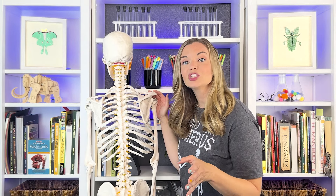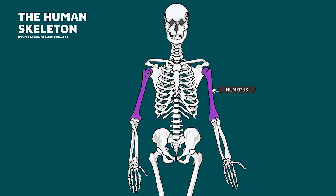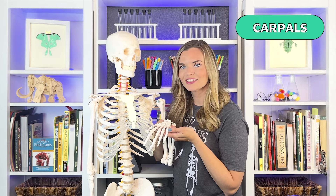Each arm is attached to a shoulder blade or scapula. The arm is made up of three bones: the humerus above your elbow, and the radius and ulna which are below the elbow. At the end of your radius and ulna are eight smaller bones called the carpal bones. The center part of your hand is made up of five separate bones called metacarpals. Each finger has three bones, except for your thumb which has two — these are called phalanges.